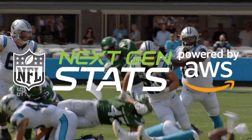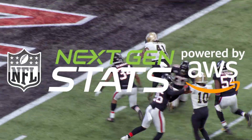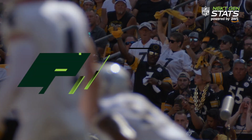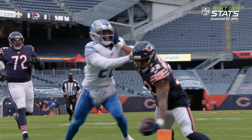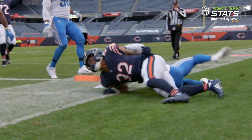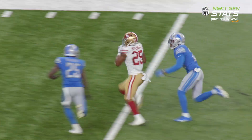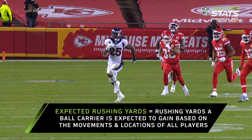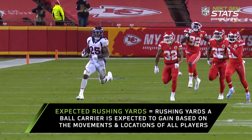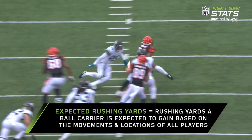That's why NextGenStats created a computer vision model leveraging NFL player tracking data and AWS machine learning technology to improve our understanding of the run game. Introducing Expected Rushing Yards. They even created two separate models to account for rushing plays via handoff and QB runs. NGS wants to know how many rushing yards a ball carrier should be expected to gain based on the movements and locations of every player on the field.